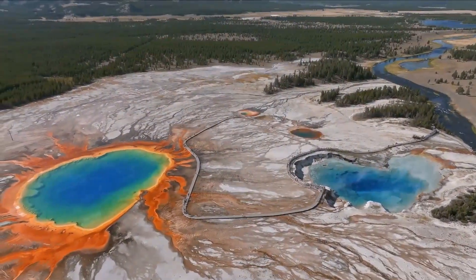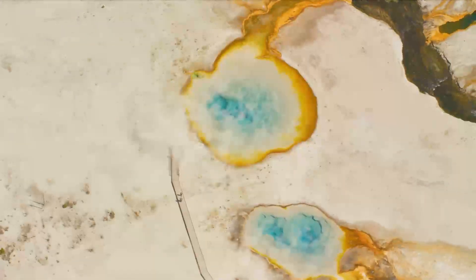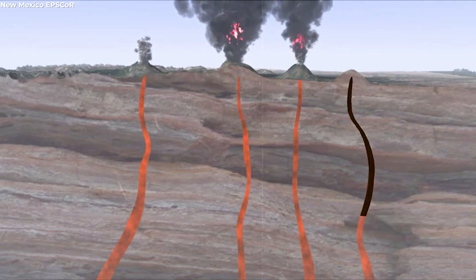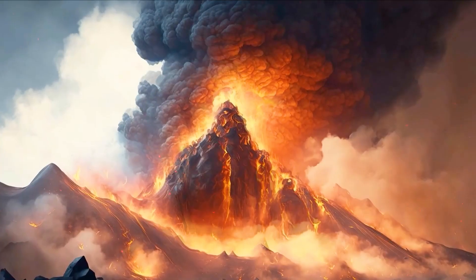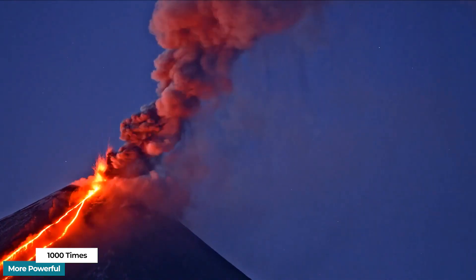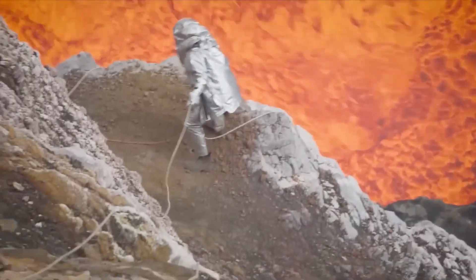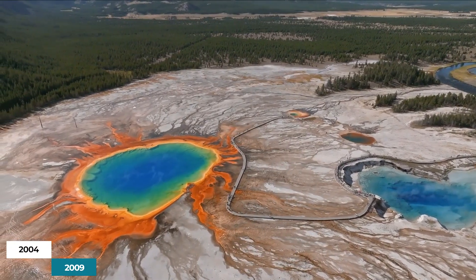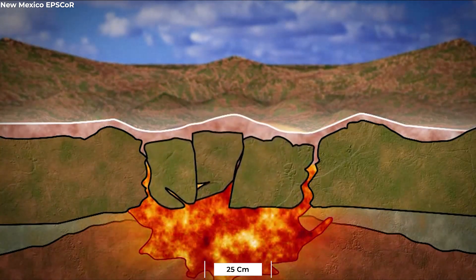One of the largest volcanic systems in the world is found in Yellowstone. It is situated above one of the mantle's hotspot regions, from which hot plumes erupt and cause volcanoes to emerge on the crust above. The Yellowstone supervolcano is thousands of times more powerful than a normal volcano. Volcanologists who have been monitoring this activity since 1923 estimate that between 2004 and 2009, the ground rose by around 25 centimeters, or about 9.8 inches.